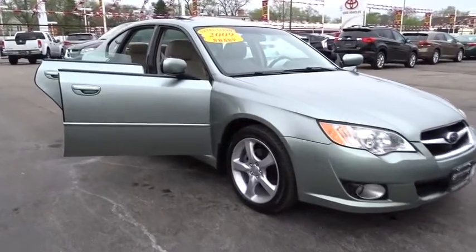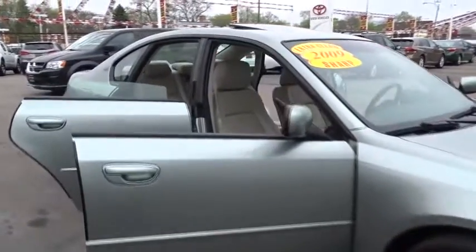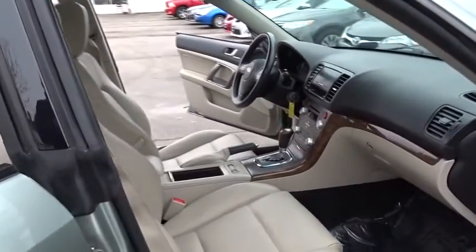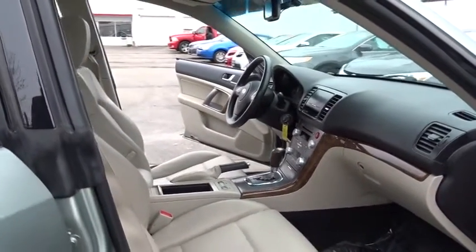The 2009 Subaru Legacy. The Subaru Legacy offers a roomy interior and a dynamic drive you feel every second you're in the driver's seat. It's a refreshing alternative to the alternatives.